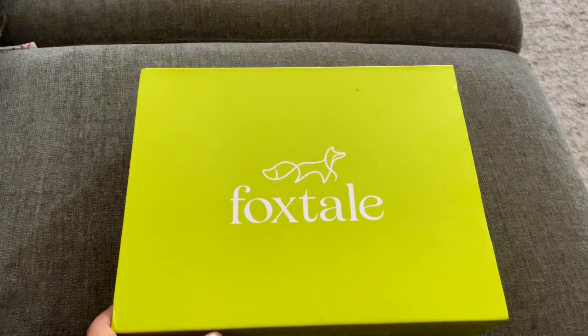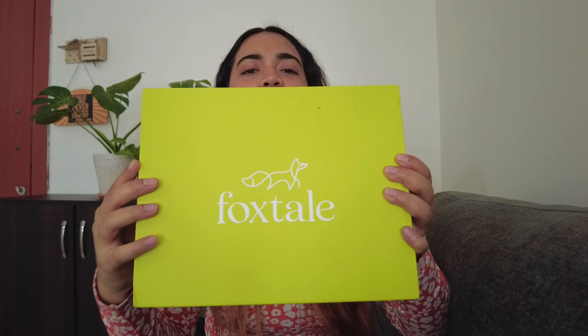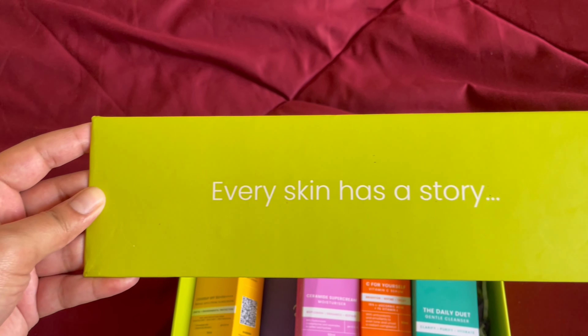So this is the amazing box which has come from Foxtail. You can see it's a big color and the logo of Foxtail. I thought it was a fox logo. So as you open the box it says: 'Every skin has a story, tell us yours.'